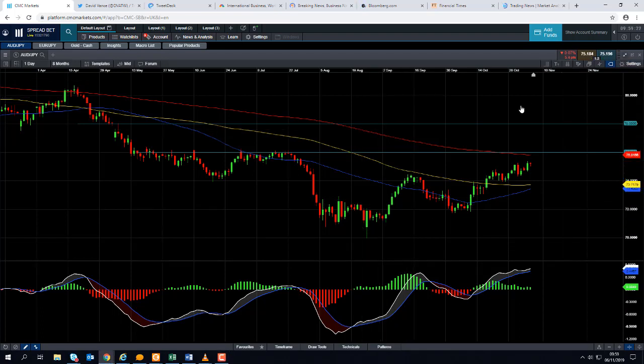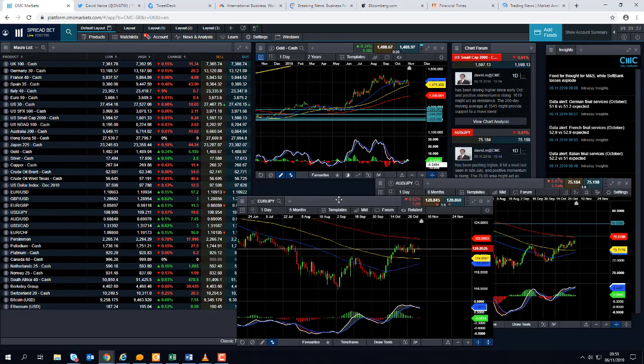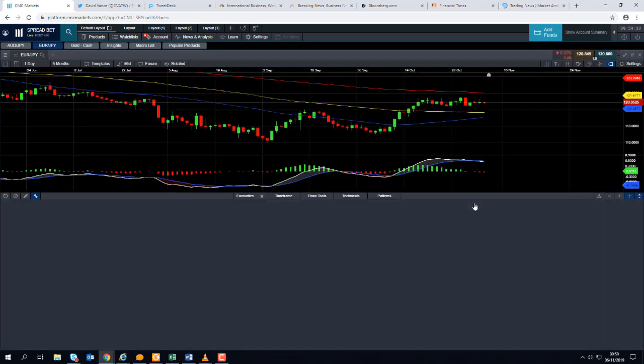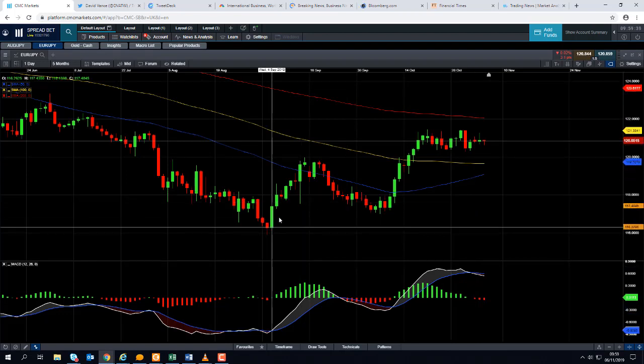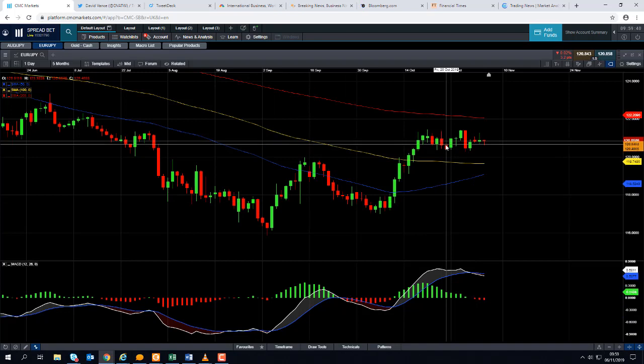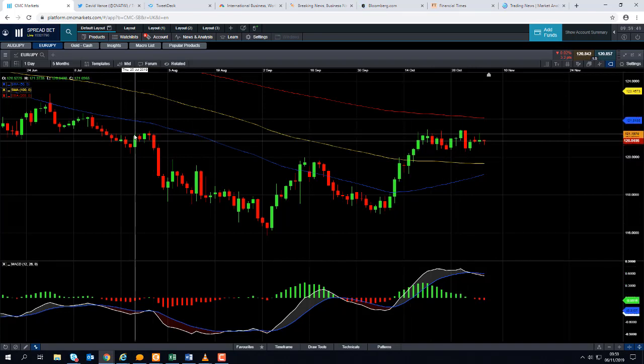Now if you are going to be trading the Aussie Yen, it's also worth keeping an eye on what's going on with other crosses, so we're going to test the broad sentiment in the Japanese Yen. If you take a quick look at the Euro Yen, we can see the Euro has also been making steady headway against the Japanese Yen since August. In fact, only not too long ago the Euro Yen hit a level last seen in July.